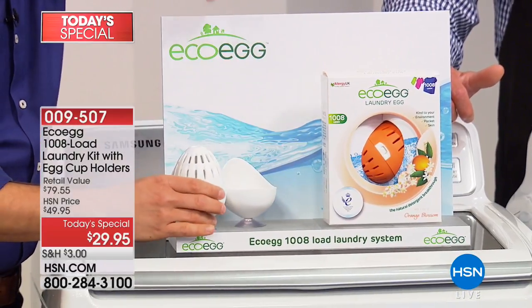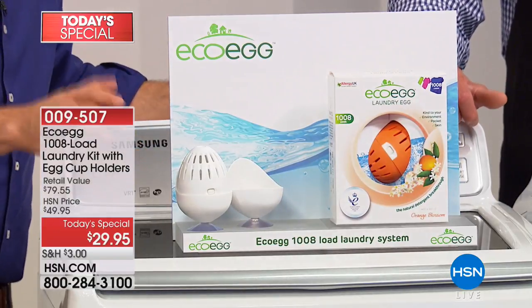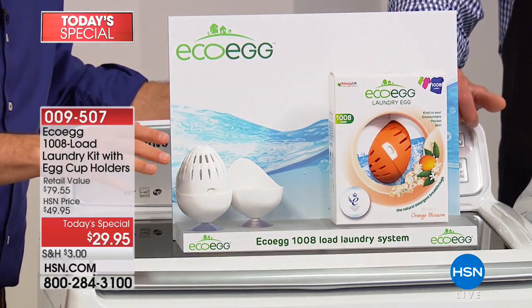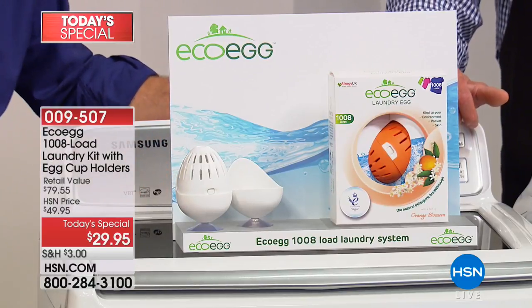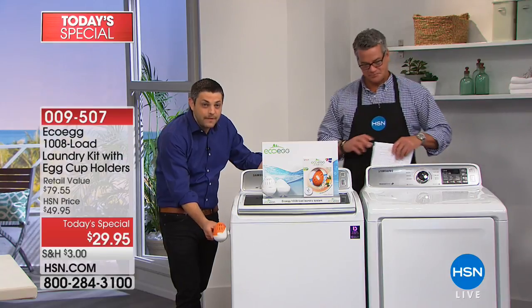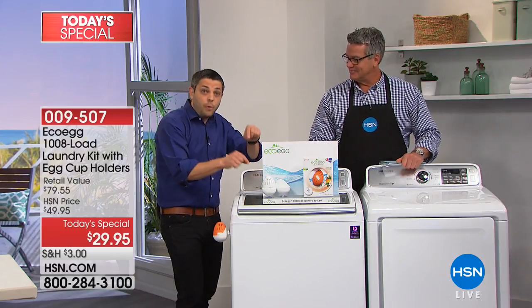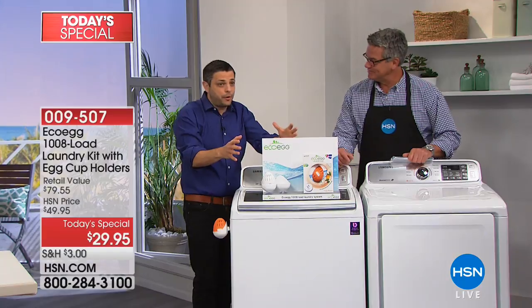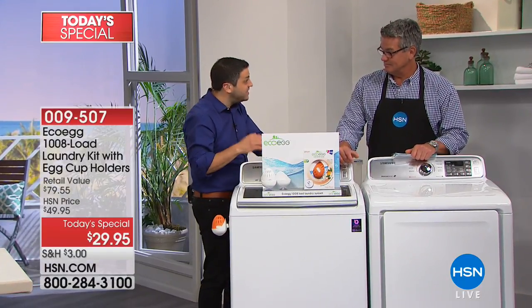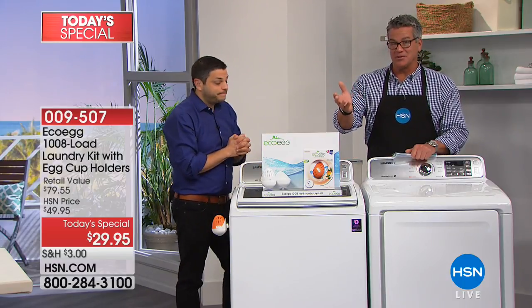We're also going to include two of the new egg cup holders as part of today's special. These are really fun and really cute — it's always been tricky to know how to store your eco eggs in between uses. Now you've got the solution: put them on top of your washing machine, attach them to the side, on your fridge, or on the wall. Those are normally $21 alone.